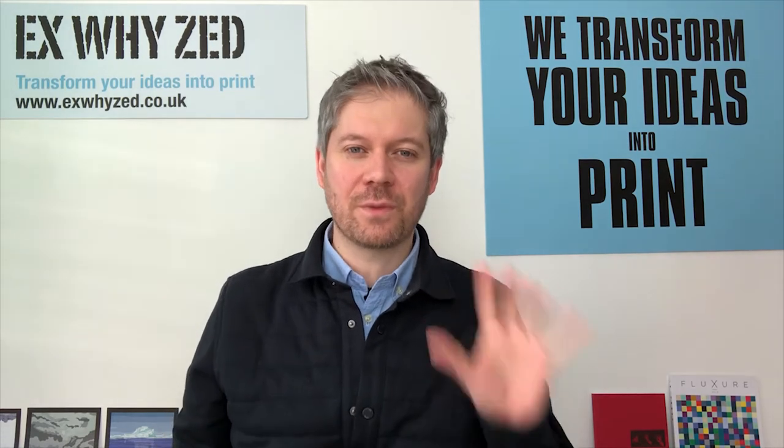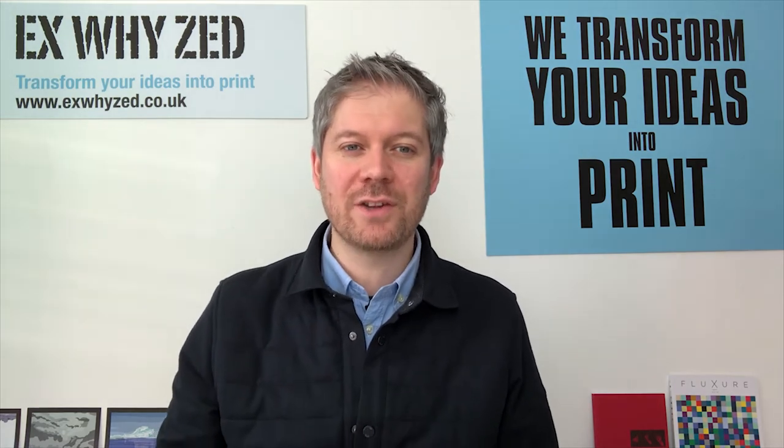Over the years we've been fortunate enough to print degree show catalogues for all of the top universities, from Falmouth to Glasgow. All of the London colleges regularly use XYZ, as well as many provincial colleges — Lincoln, Coventry, Birmingham and Loughborough. They are all exceptional creative coalfaces producing great work each year. The catalogue forms a visual reminder of your work that visitors can look at on the train home or discuss with fellow staff in meetings after the show has taken place.